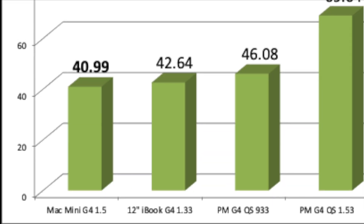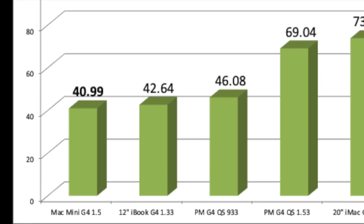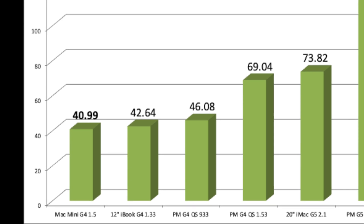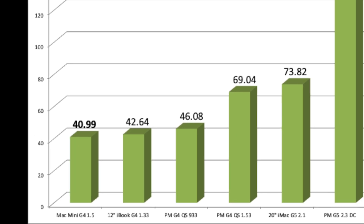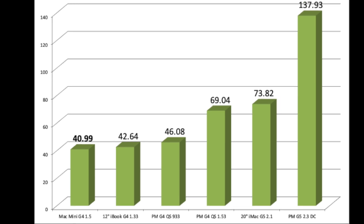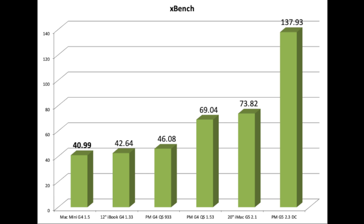For XBench, the Mac Mini G4 scored the lowest of the computers tested, putting it right in line with the 12-inch iBook G4 and quite a bit less than the iMac G5 or the Power Mac G5. It's worth noting that with an SSD drive, I believe the Mac Mini G4 would have returned quite a bit higher on the XBench score.